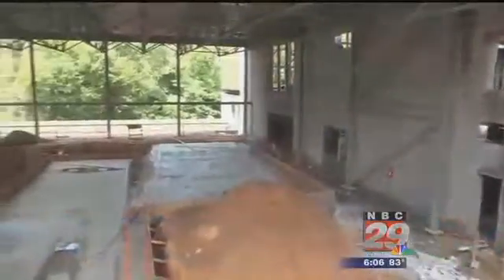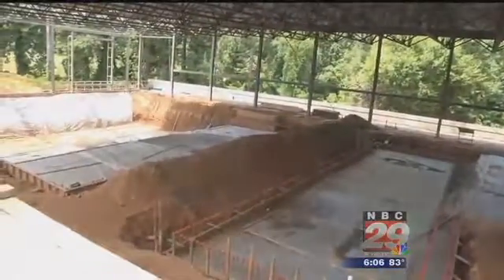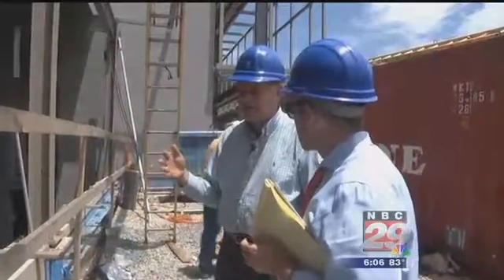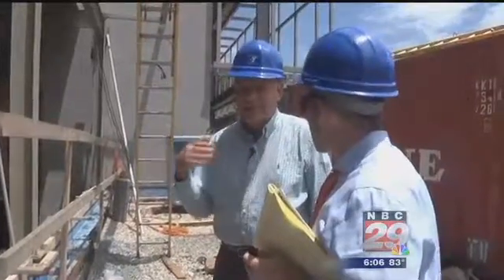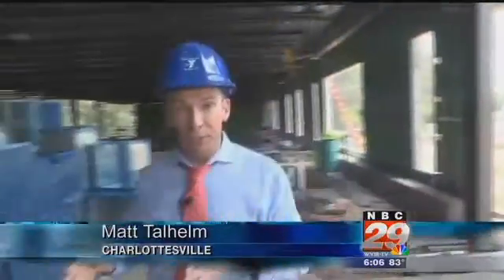We wanted to build a building that would make the citizens of Charlottesville proud. The bottoms of the Y's two pools are poured — one for competition swimming, the other for warm water workouts. There are a lot of folks that need physical therapy that can't necessarily do it in a non-pool setting.